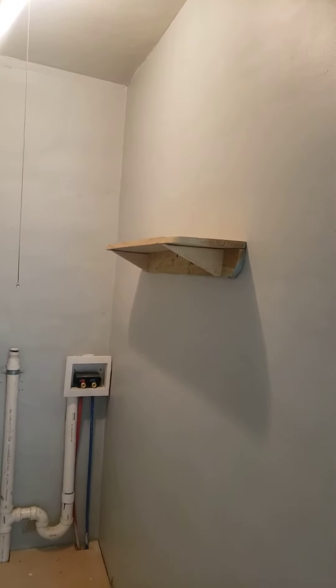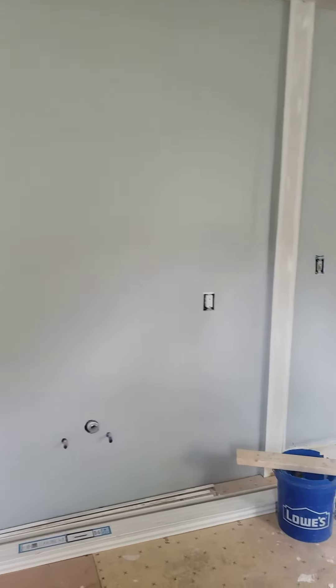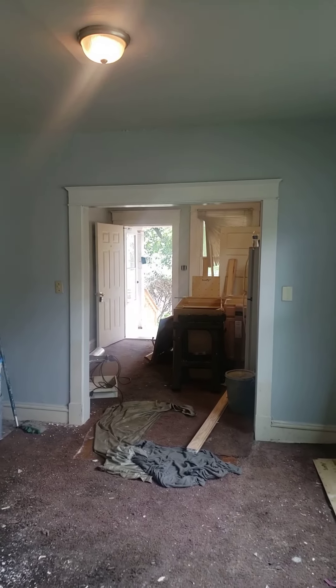We did put shelving in, the hot water tank is going there, and along here will be our cabinets for the kitchen sink and all that. So that's pretty much the end of my rehab at 1809 North 19th Street.